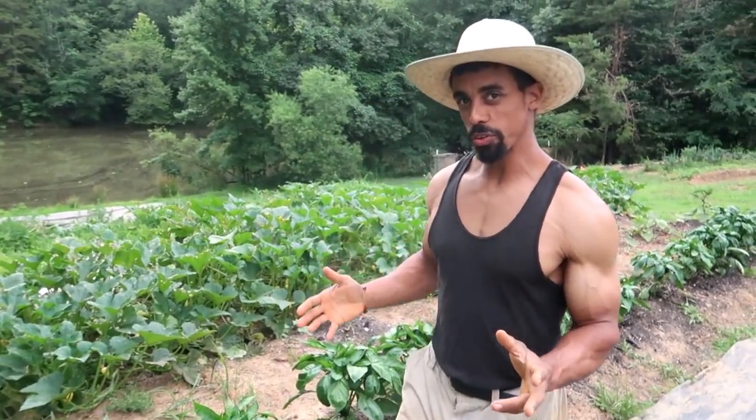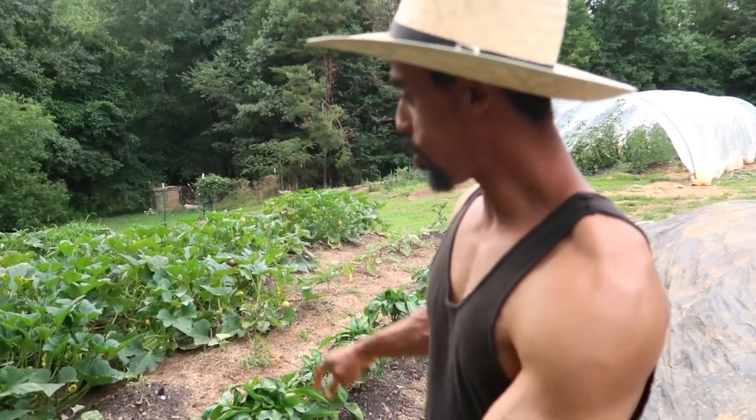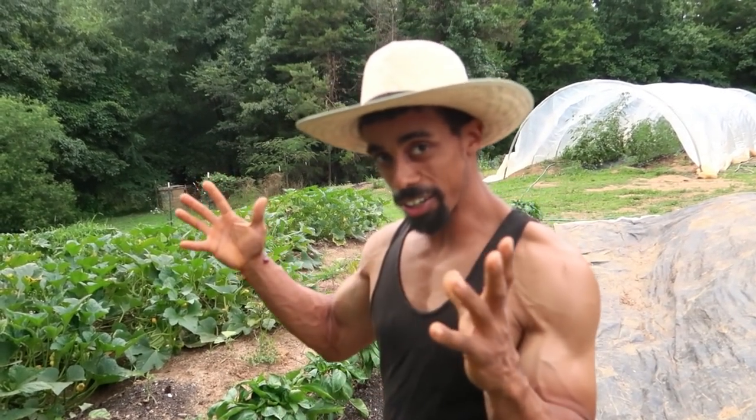I'm constantly looking over things around the garden just to see how things are doing. Each time you come out to the garden at this time of year, you never know what's going to be growing and what's going to be ready to harvest. Right here in this section of the Sun Garden, as part of the market garden, we have a number of different pepper plants.